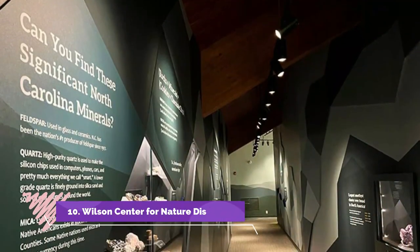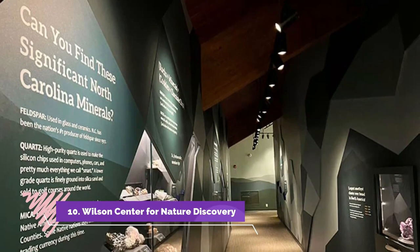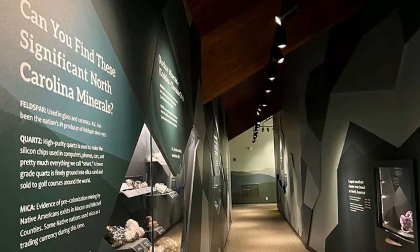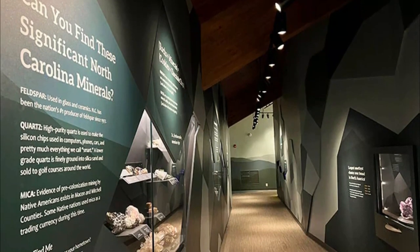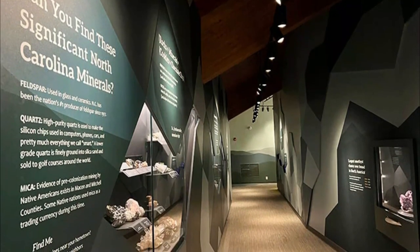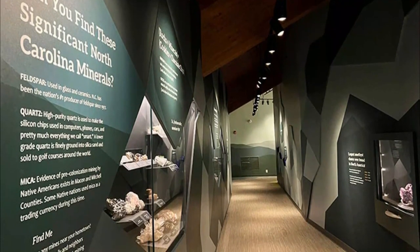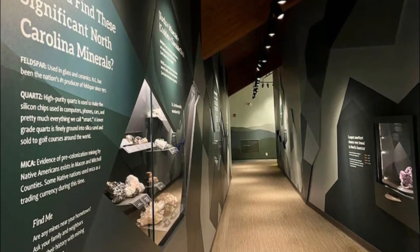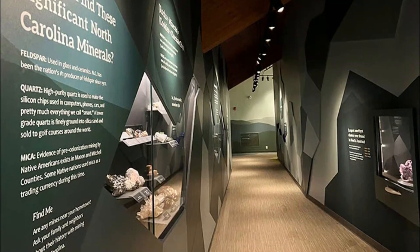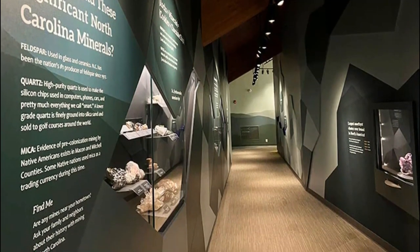Number 10: Wilson Center for Nature Discovery. While enjoying Grandfather Mountain's paths and mile-high swinging bridge, take a moment and check out the Nature Museum inside the park. You'll find exhibits dedicated to the natural history of this mountain near Boone and its surroundings. There are also wildlife habitats nearby with black bears and bald eagles.